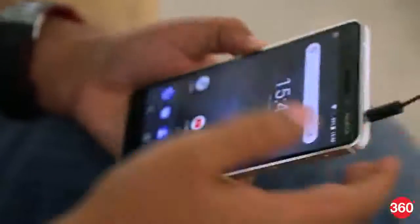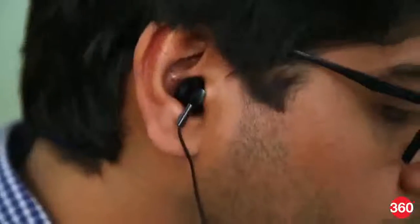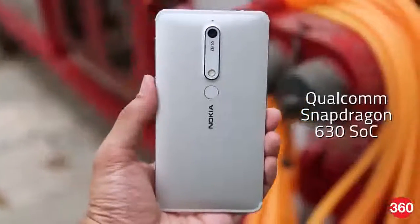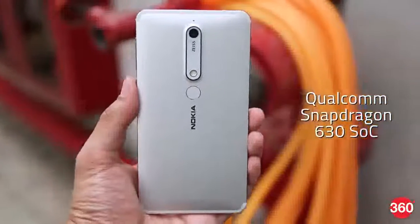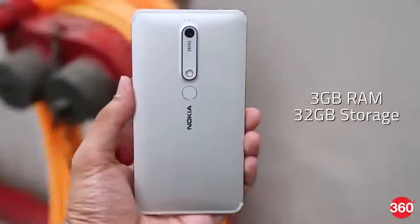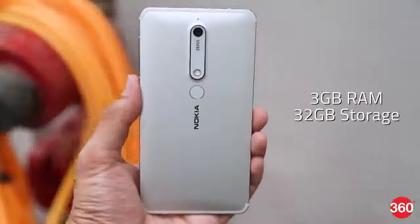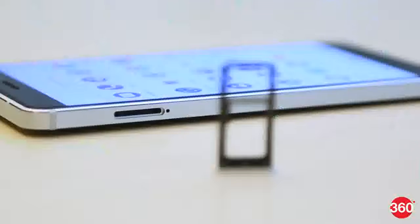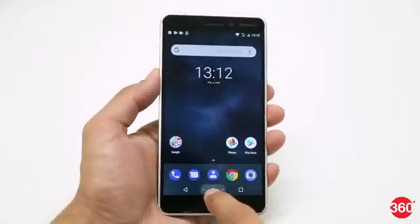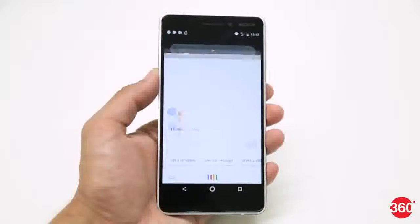The bundled earphones are strictly average as well and we recommend an upgrade if you are going to use this phone to listen to music. On the inside, there is a fairly powerful Snapdragon 630 processor. There is only one variant with 3GB of RAM and 32GB of internal storage, priced at Rs. 16,999. The onboard storage can be expanded using a micro SD card.